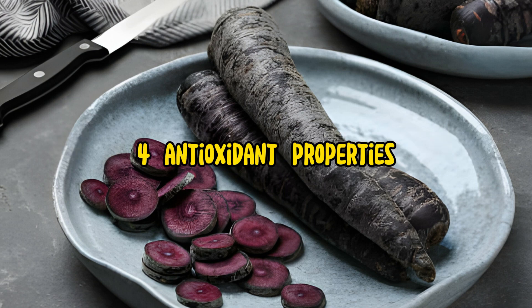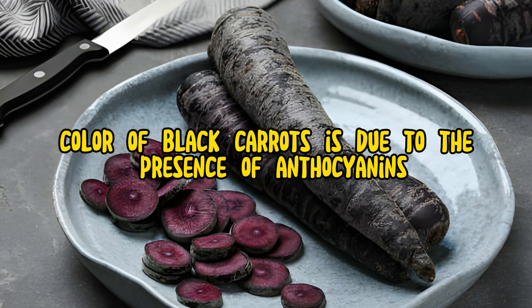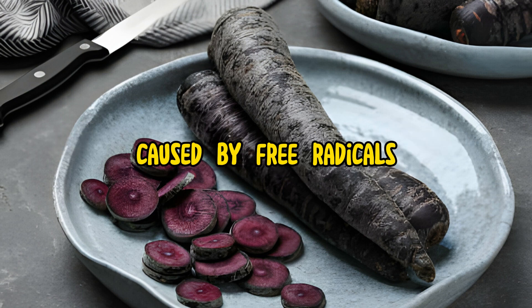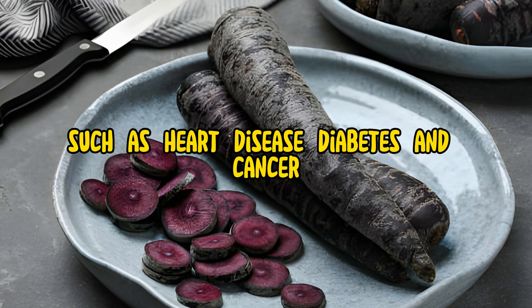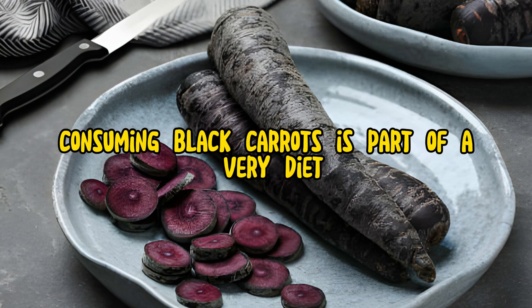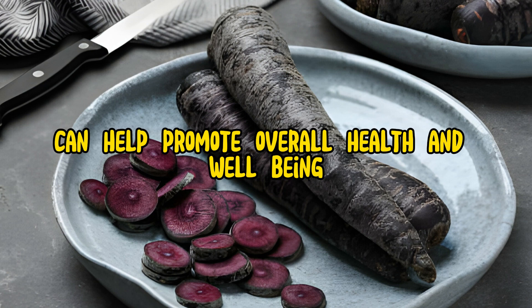Antioxidant Properties: The dark purple-to-black color of black carrots is due to the presence of anthocyanins, potent antioxidants that help protect cells from oxidative damage caused by free radicals. Anthocyanins have anti-inflammatory and anti-cancer properties, and may help reduce the risk of chronic diseases such as heart disease, diabetes, and cancer. Consuming black carrots as part of a varied diet rich in colorful fruits and vegetables can help promote overall health and well-being.